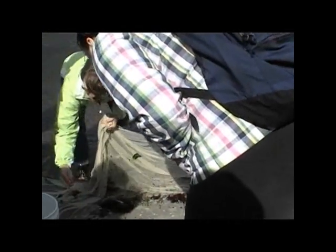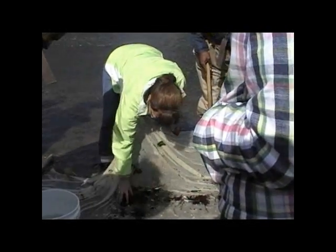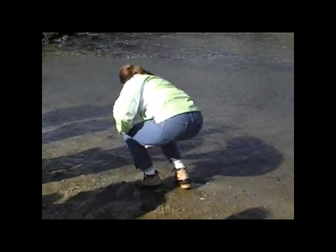Those are Atlantic silversides. Some people call them shiners or spearing. You could be stepping on something living — you can see all these black dots moving. These are the mud snails, and these are the ones that make the shell that the hermit crabs are in. The hermit crab will spend the whole afternoon looking for a really nice empty shell.